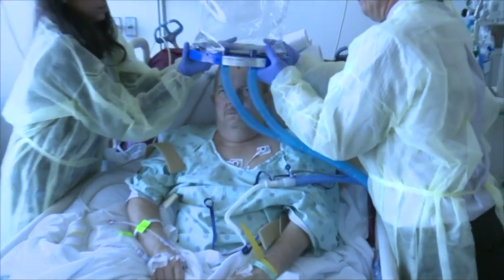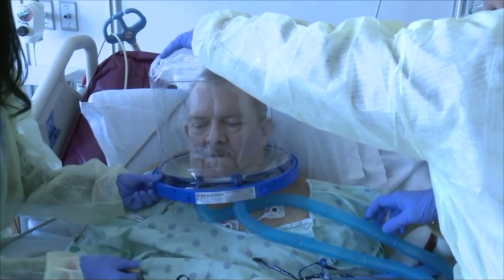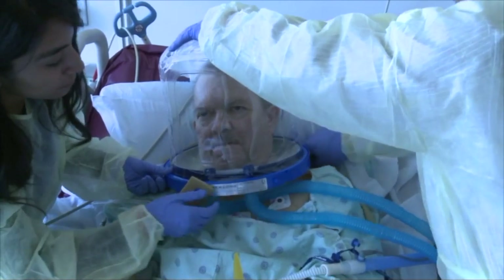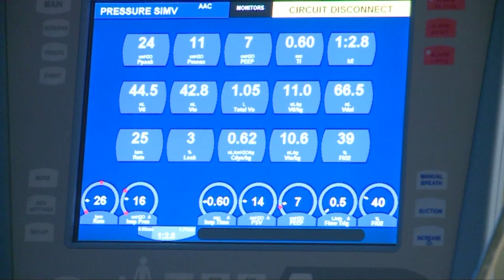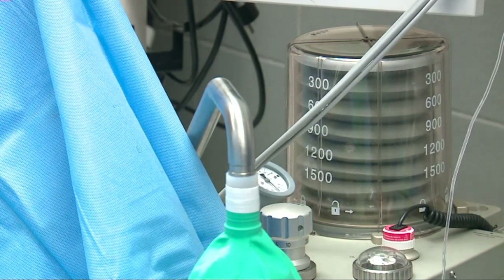Dr. Kress studied the helmets back in 2016. He found the device helped 60% of patients with acute respiratory distress syndrome, or ARDS, avoid intubation. That number appears to be lower in COVID-19 patients, closer to 30% — still statistically significant as ventilators are in short supply. That's clinically relevant because we could save 30% of patients from needing to be intubated. Not only does that give the patient a better chance for a good outcome — because staying off a ventilator will translate into a better outcome — but it also saves 30% of the ventilators for somebody else.